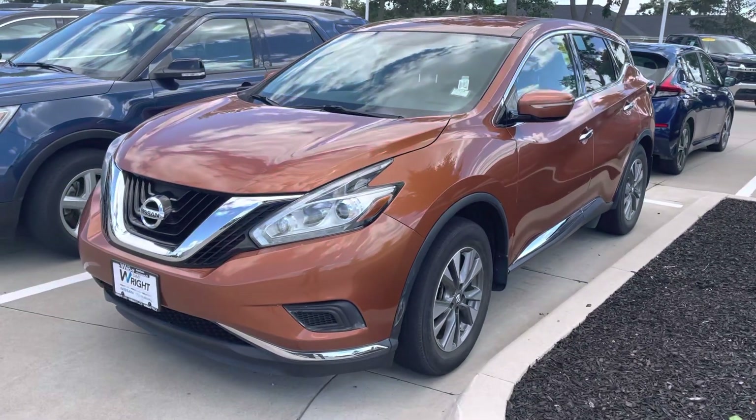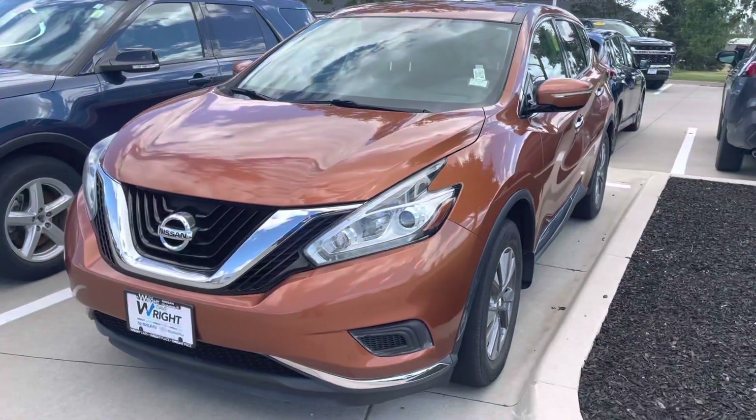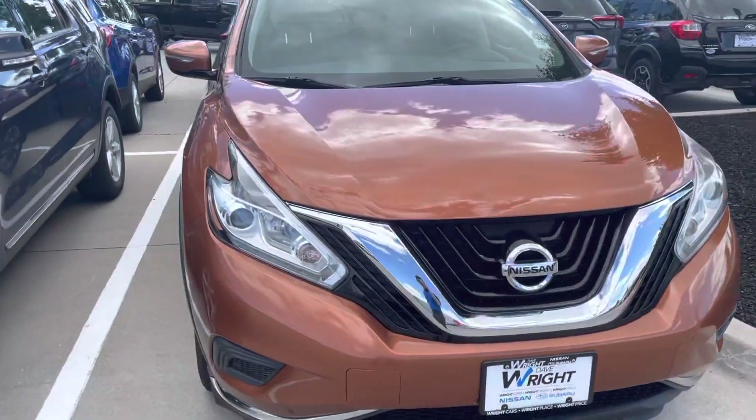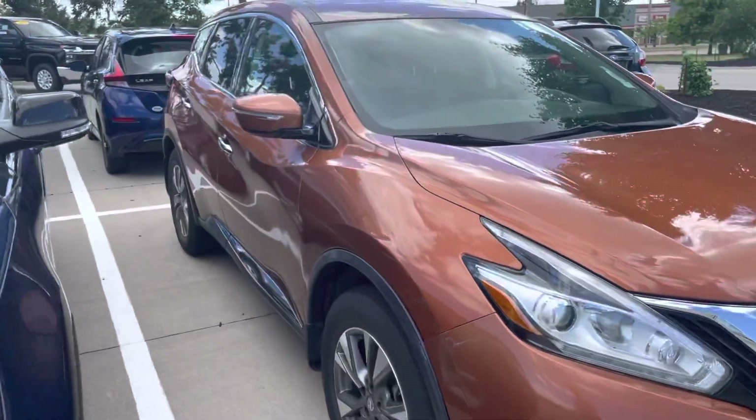Hi Teresa, Blaine from DaveRide Nissan Subaru. Here's the 2015 Nissan Murano that you saw on our website. It's in the beautiful Pacific Sunset color — not a lot of these out there.